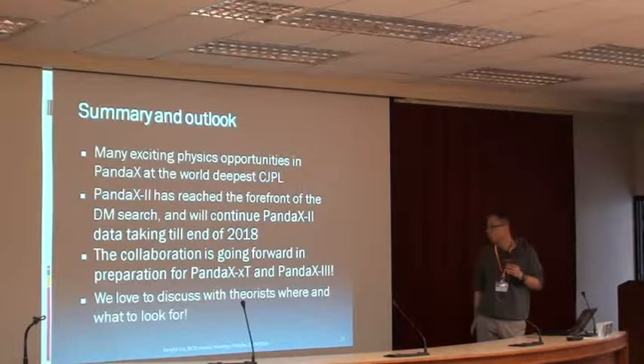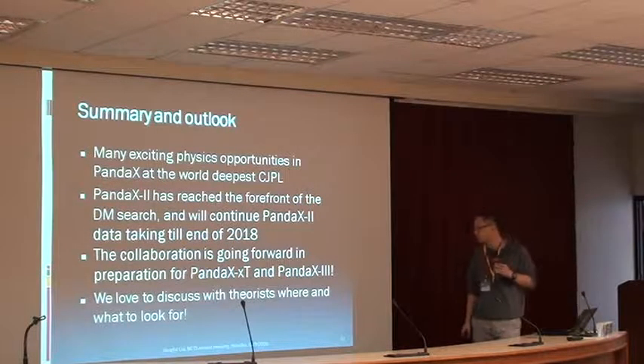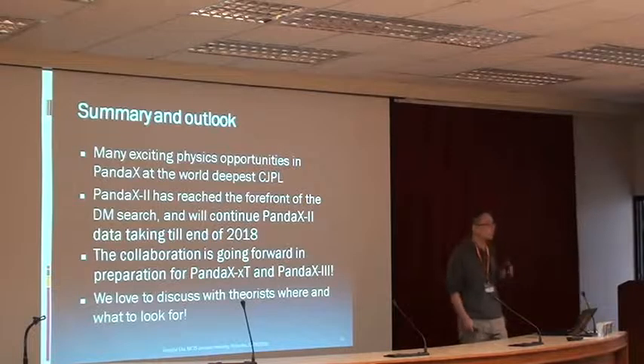For this forum, we really love to discuss with theorists. We have data and we'd like some guidance from theorists on where and what to look for in the data.